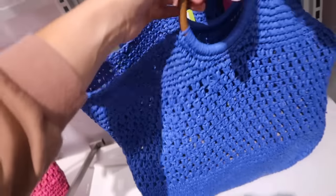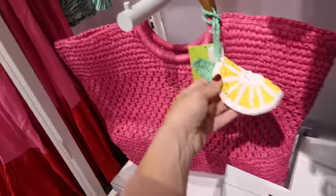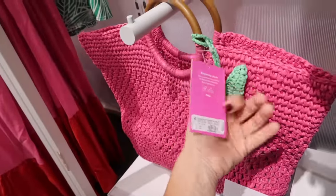Also seeing little woven bags — this has the top handle, it's plastic but it looks like wood. I love this one with the little lemon print. The blue has the avocado. These are $35.